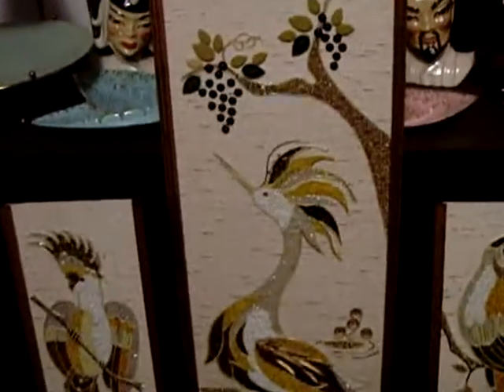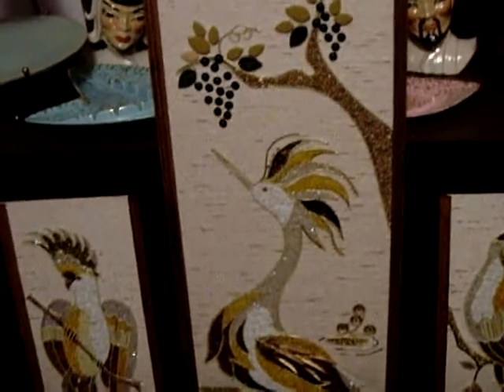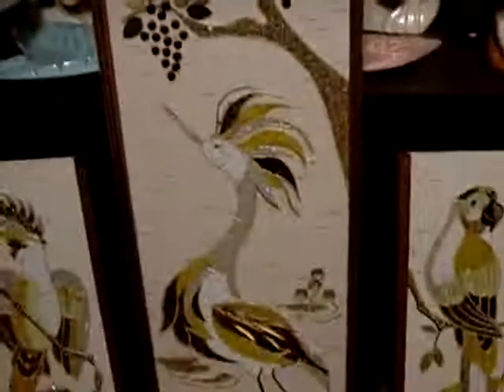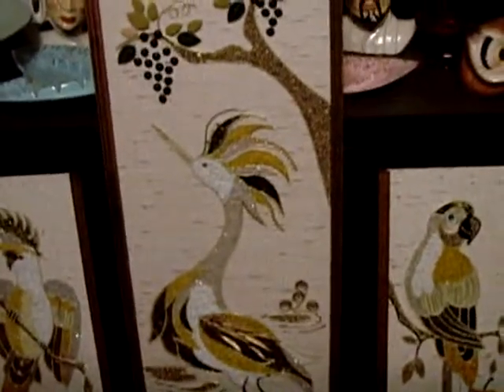Alright, it is very early and I need to get to bed here. This is some of my mid-century crap. Fun stuff. Thanks for watching.